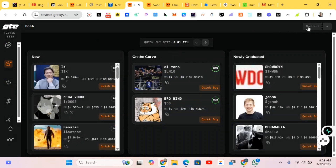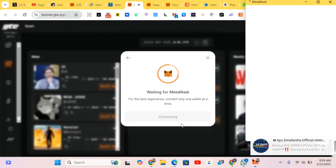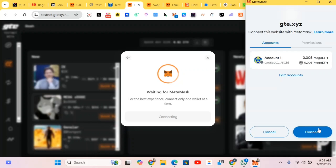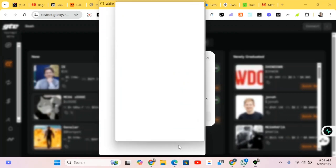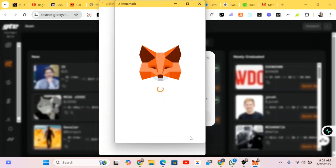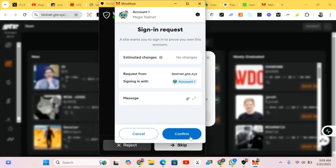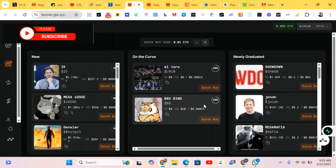First of all we connect our wallet. As I said, the links will be posted in the comment section accordingly — just follow it and complete your various steps. We'll be connecting our wallet right now. Do the confirmation, do the signing, wait, confirm, and we have connected our wallet successfully.